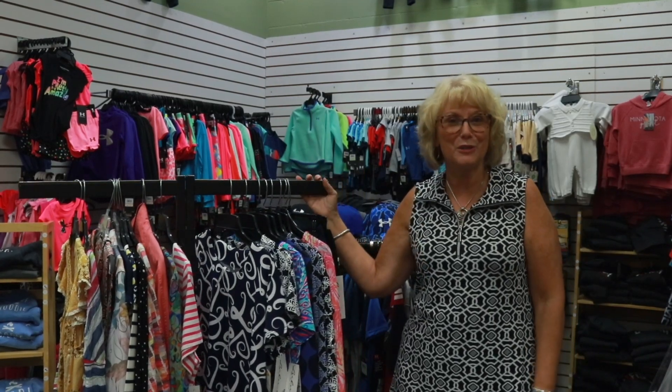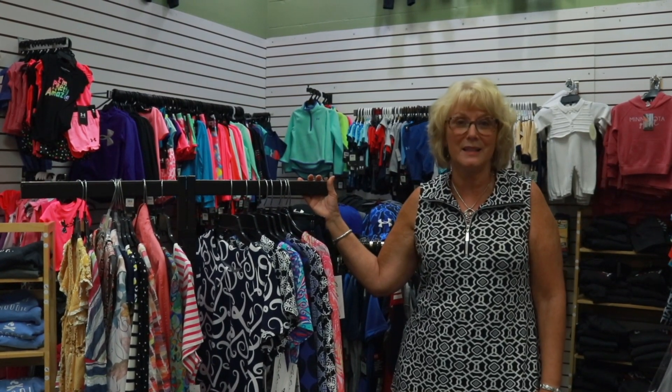And I'm kind of standing in front of the children's department to show people that Nadine's does have an awesome children's department.